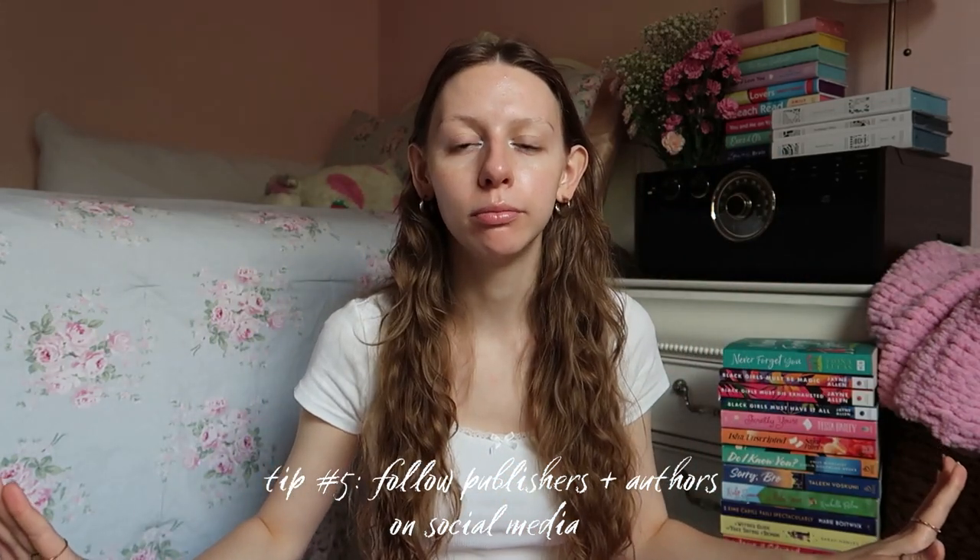What else can you do? Follow the publishers and authors on any and every platform — in my experience most of them exist on Instagram. They are going to be your initial source for information about giveaways, ARCs, and upcoming releases. If you do post on social media, tag the publishers, tag the authors, tag any company you're aware is currently in possession of copies of whatever book you're requesting. You'd be surprised what they interact with. I've made posts with thousands of likes that none of them saw, and I've also made posts with a couple hundred likes that they engaged with. When it comes to social media, a lot of it just boils down to the algorithm — you can't always beat it, but you can try.